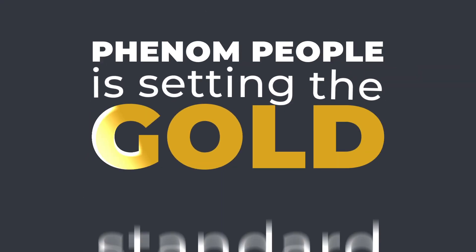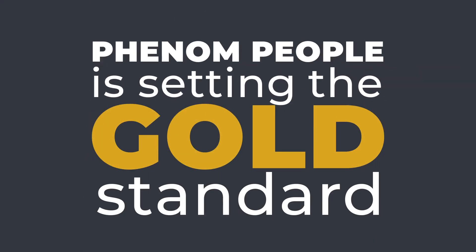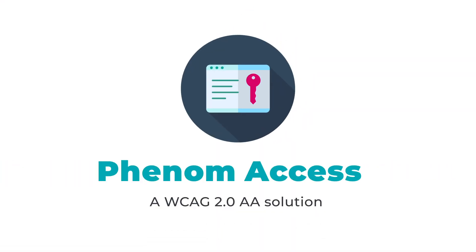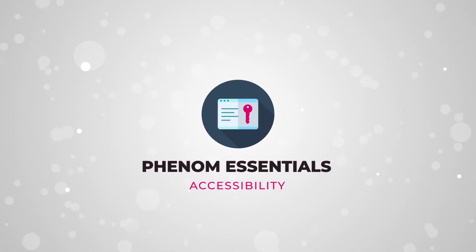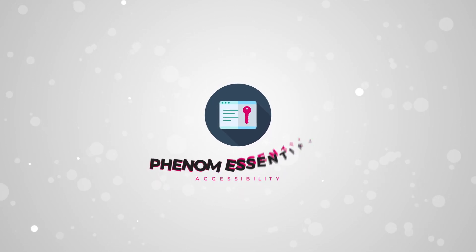Phenom People is setting the gold standard when it comes to web accessibility and WCAG compliance with Phenom Access, ensuring that candidate-facing technology is always compliant, simply because it's the right thing to do.